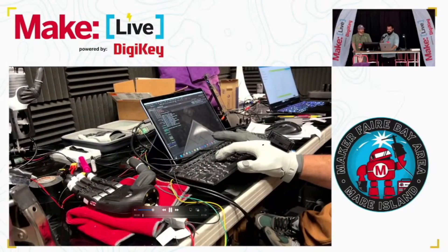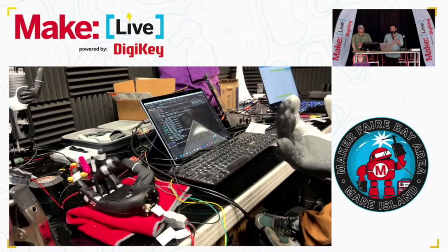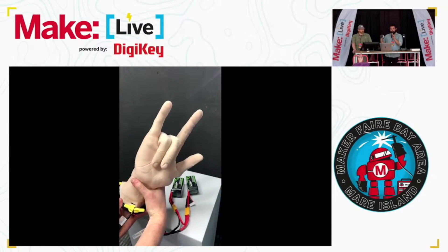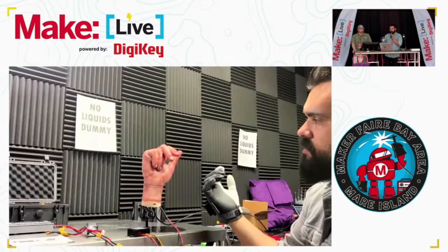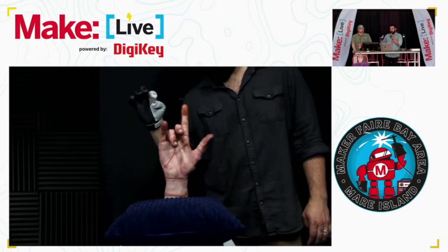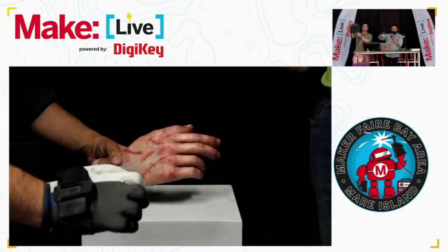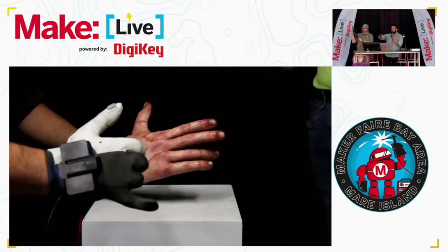So we did a lot of testing. The hands from Altbionics needed to be modified. They already worked with the Manus software, but with tethered input through a cable because the software runs on a computer. We needed to figure out a way to make that all smaller. We ended up with a Microsoft Surface Pro tablet running the Manus software and also custom code that sends that data back out to the hand.